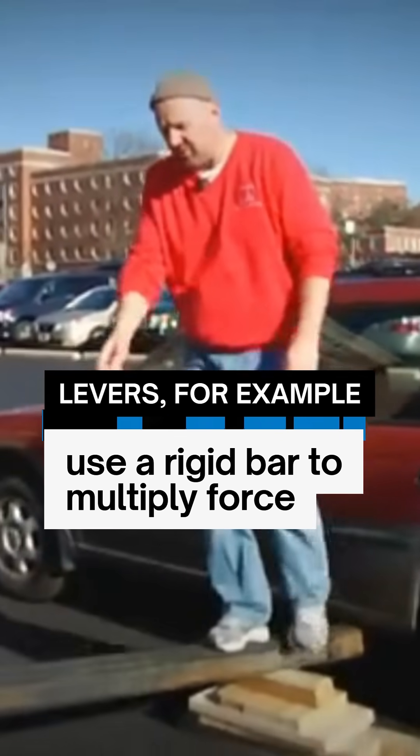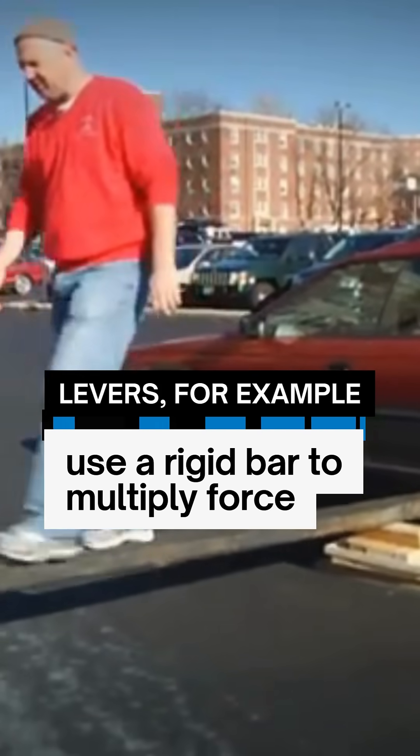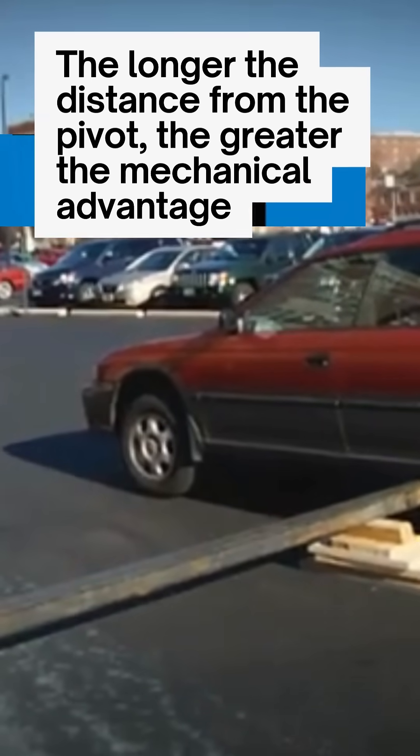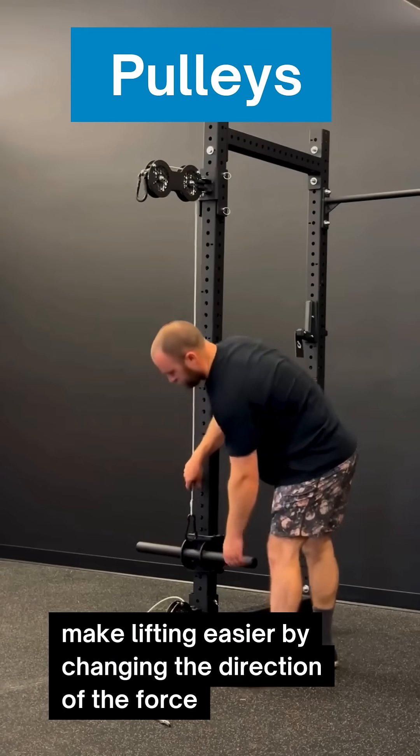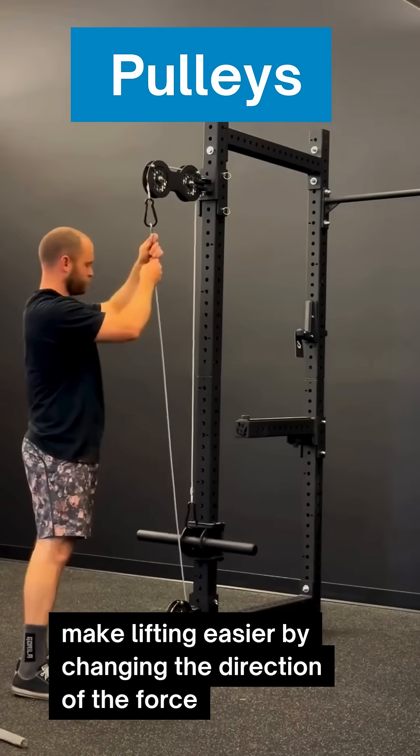Levers, for example, use a rigid bar to multiply force. The longer the distance from the pivot, the greater the mechanical advantage. Pulleys make lifting easier by changing the direction of the force.